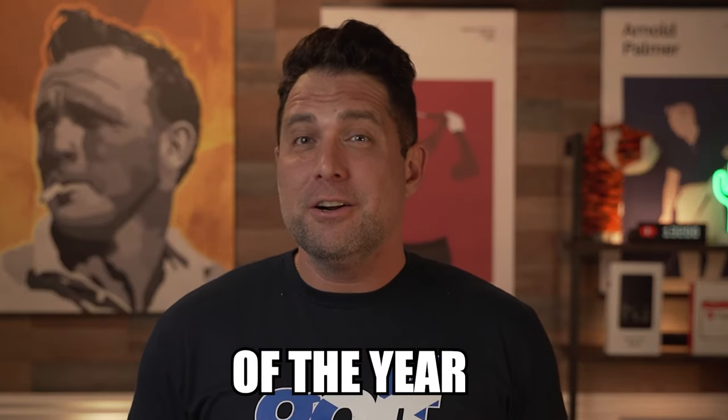In today's video we'll be going over what I feel are the best golf shoes of the year, so let's do this.